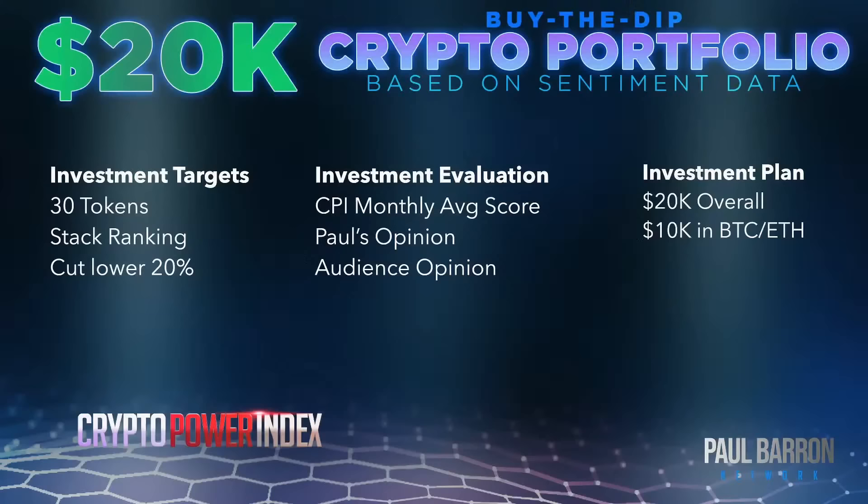We're going to break this down into three simple areas. Investment targets: about 30 tokens total. We'll do stack ranking — taking the top 80% based on sentiment — across three scoring areas: CPI monthly average score for each token, my opinion score from one to ten, and your audience opinion based on the polls we run on the show. The investment plan is 20K total: 10K goes into Bitcoin and Ethereum, and 10K into this portfolio add-in.